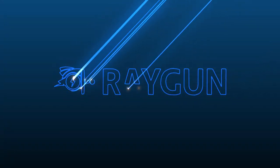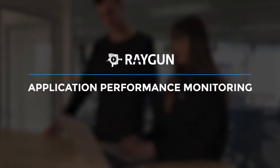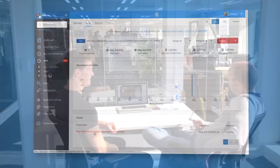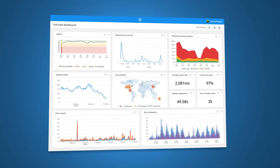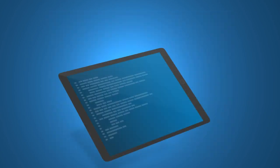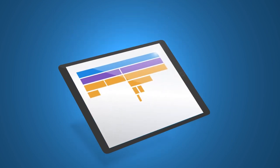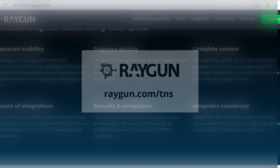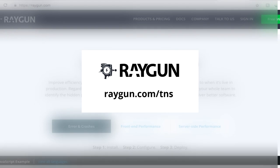This episode of the New Stack Makers is sponsored by Raygun. Raygun provides full-stack error, crash, and performance monitoring for tech teams. If you're concerned you're losing customers to poor quality online experiences, Raygun provides you with the answers. Raygun surfaces errors and performance problems into a dashboard and gives you the actionable information you need to solve them before they reach your customers. Head to raygun.com/TNS to get up and running and claim your free gift today.